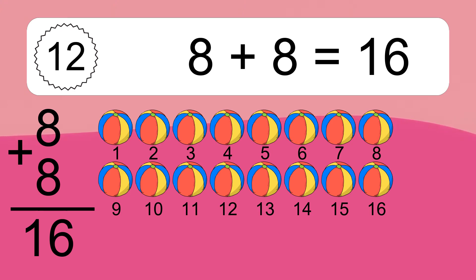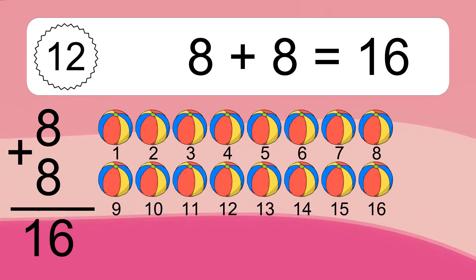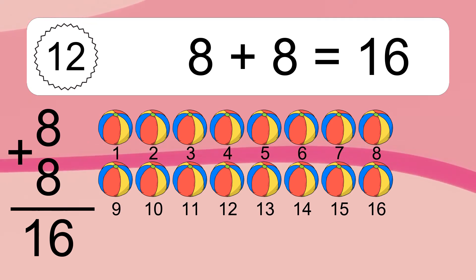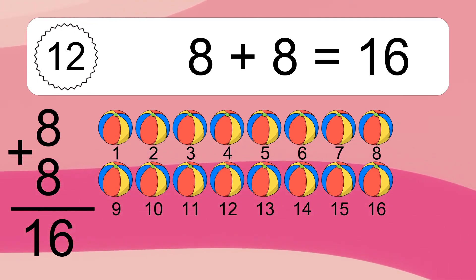Eight plus eight equals what? Let's count it: one, two, three, four, five, six, seven, eight, nine, ten, eleven, twelve, thirteen, fourteen, fifteen, sixteen.